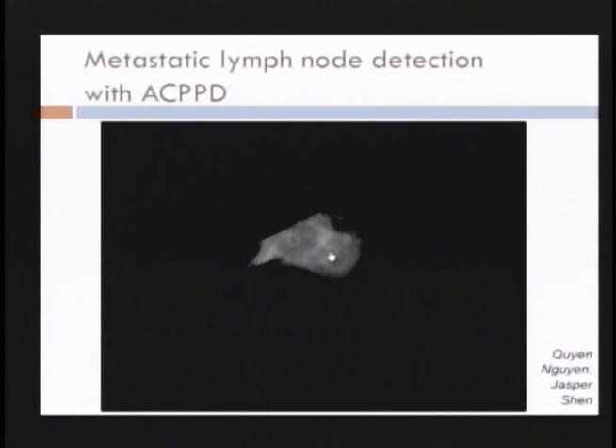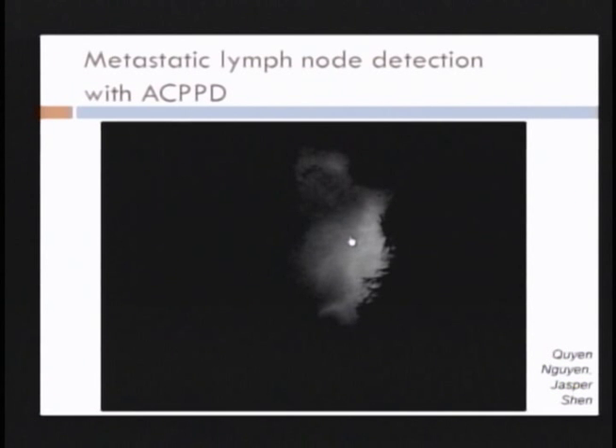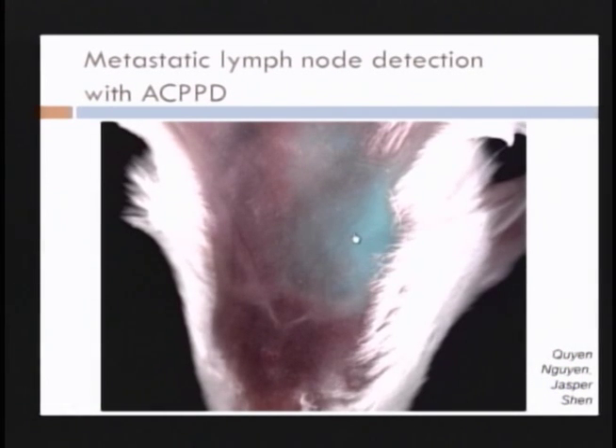It's actually hard to do surgery in fluorescence-only mode because you can't see anything else — your instruments, the blood vessels, the rest of the ear. So we do a simple thing, which I think was published first by John Frangioni at Brigham and Women's: false-color this monochrome image in a color that doesn't normally appear in an animal — we picked light blue — and superimpose it in real time on top of the white light image. The surgeon chooses with a foot pedal which view to see: white light, fluorescence only, or the overlay.